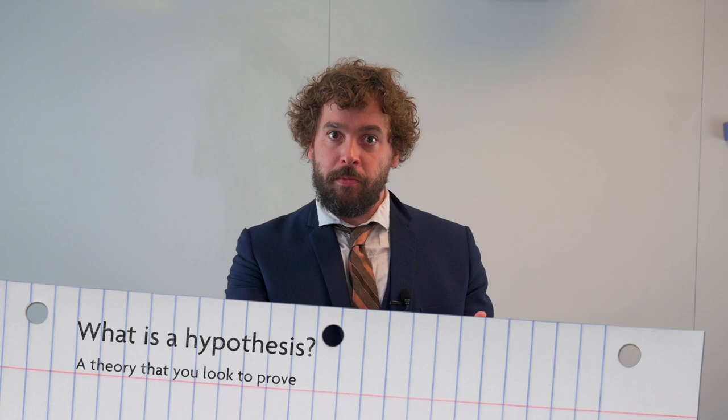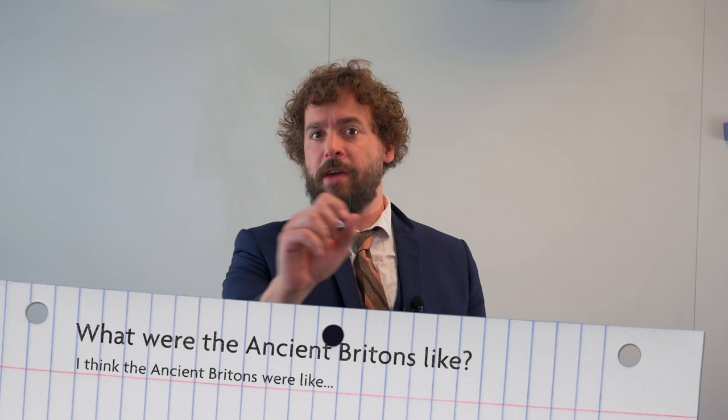We're here to look at the ancient Britons, so we're going to have a hypothesis. A hypothesis is a theory you test. At home you might want to think about what the ancient Britons were like — write down on your piece of paper 'I think the ancient Britons were like...' and then when we get to the end of this lesson, you can test it and see if you were correct.